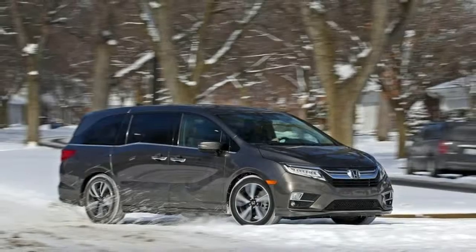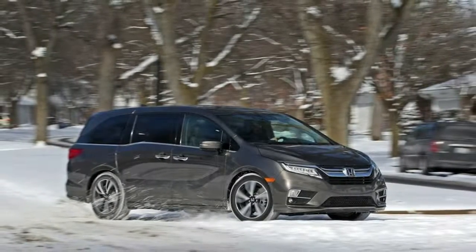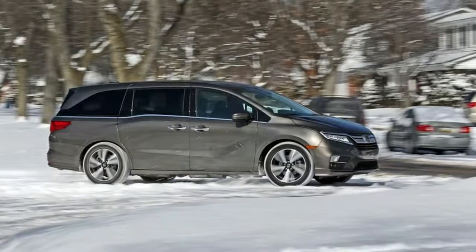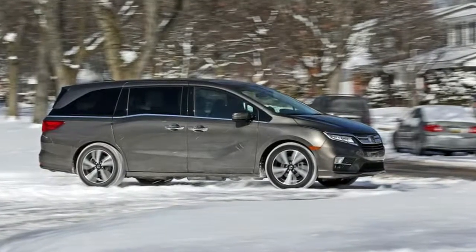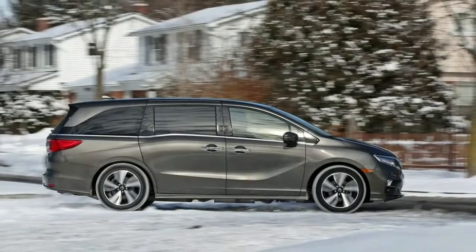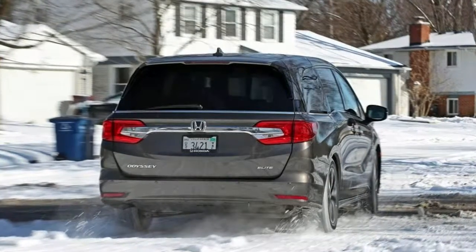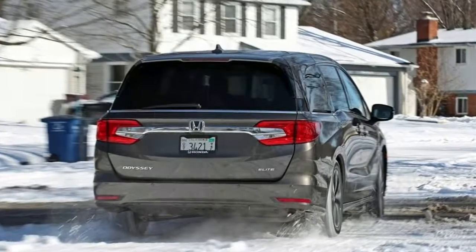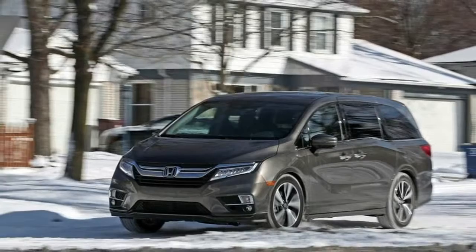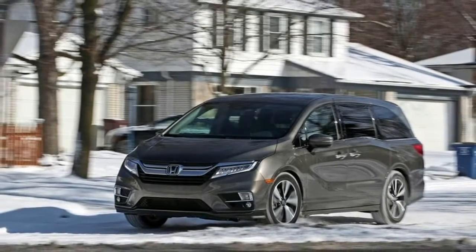Ride, Handling, and Steering: The Odyssey changes direction crisply, and from behind the wheel it's easy to forget you're piloting a 3-row van. The steering is direct and the effort is light, but more feedback from the road would be welcome. Driving enthusiasts won't rave — it's still a minivan after all — but the Odyssey is the best driving minivan, and its nimbleness makes it competent in corners and easy to drive on narrow roads.